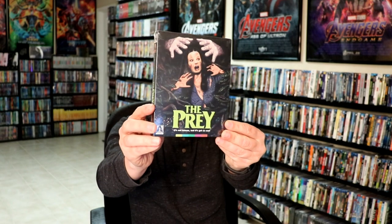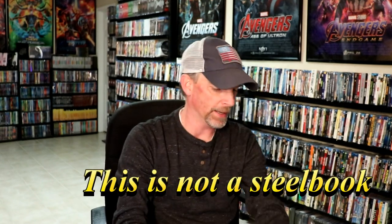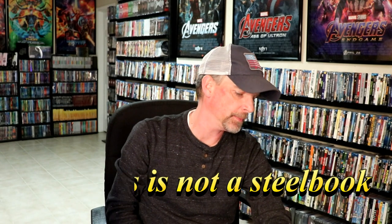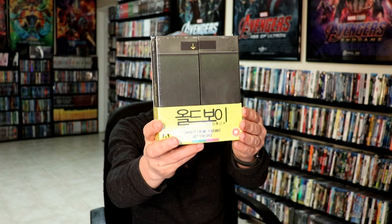A Fish Called Wanda. Ronan. The Prey. And then from eBay, I got Oldboy Steelbook. Really nice steelbook that I've been waiting to get. And I also picked up the big box set for the trilogy. Really nice. I haven't seen any of these films. Heard a lot of good things about it. So I am looking forward to checking those out.